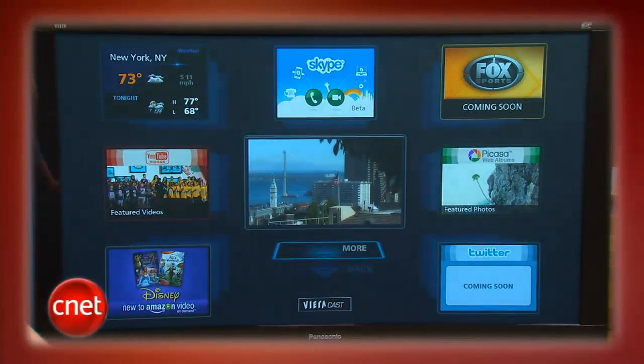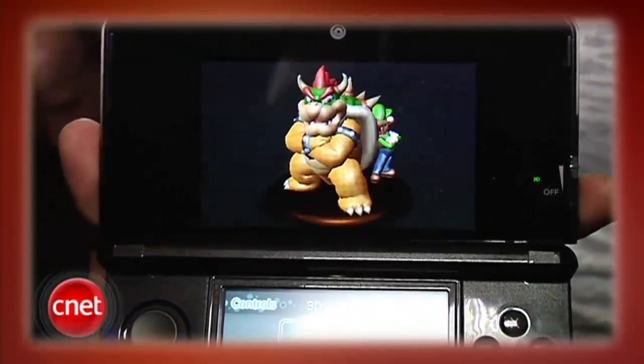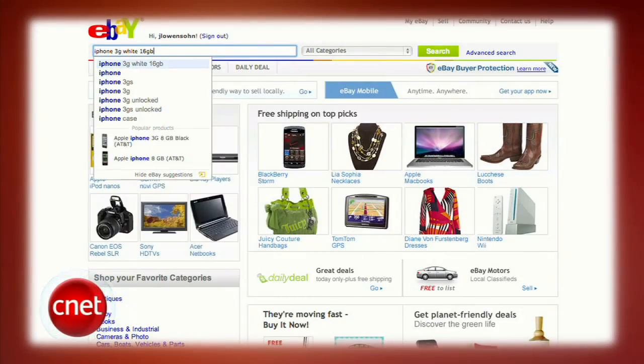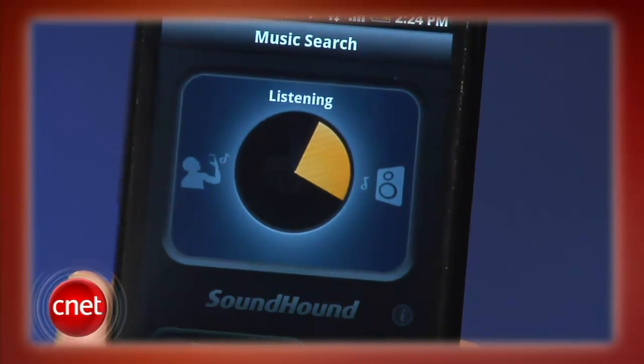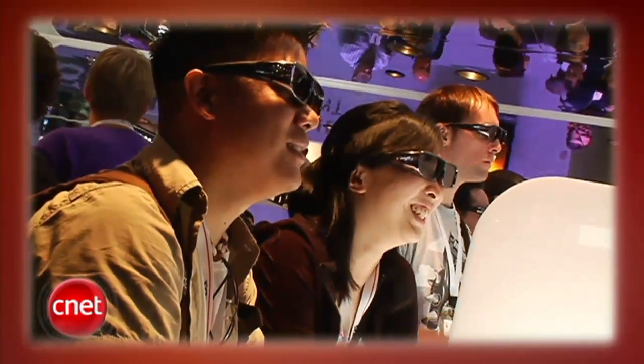This week on the CNET Tech Review: our tour from the show floor at E3, the Nintendo DS goes 3D, how to use eBay like a pro, and SoundHound sniffs out the name of that song that's stuck in your head. It's all coming up right now.